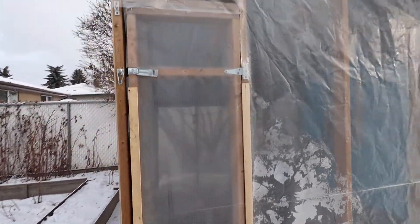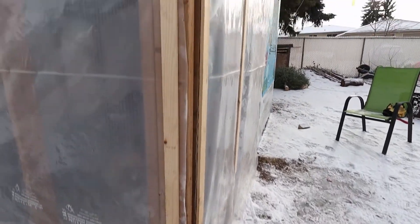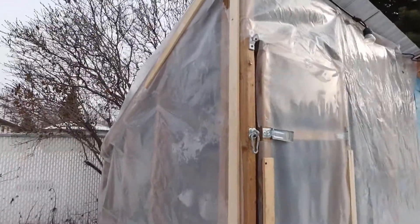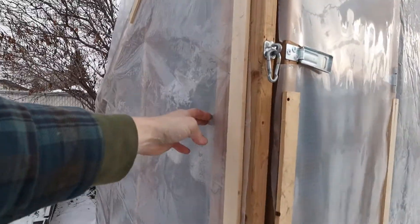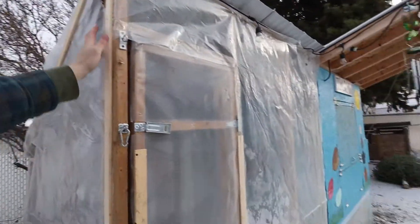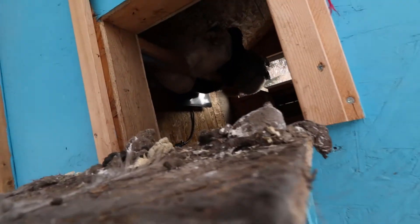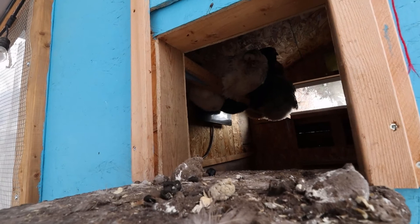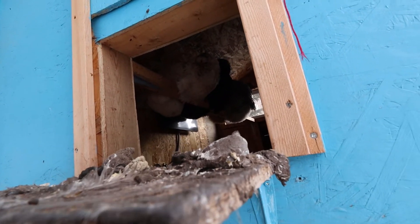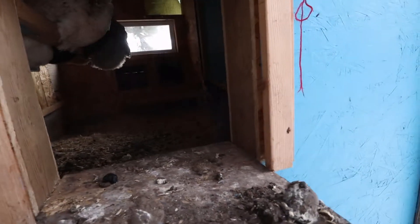Alright guys, I think that's pretty good. Simple — super simple fix. Now when that wind comes hitting hard from the west it's not going to do anything. It still opens. You guys all sleeping in there? Sorry, you can come back out and eat your sunflowers if you want. Sorry Orpy.